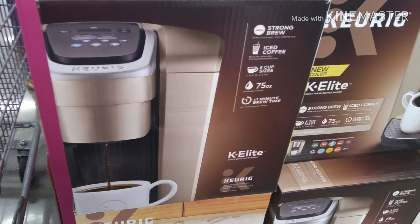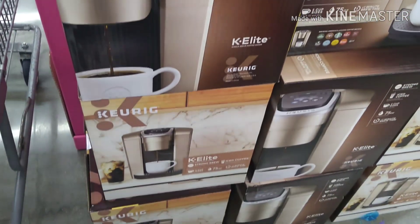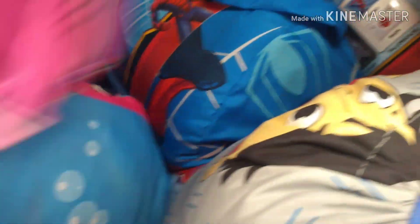They also have Kitchen Gadgets for $20. The Keurig, I think that was $54. And then we have $25 for these four-piece twin bed sheets.